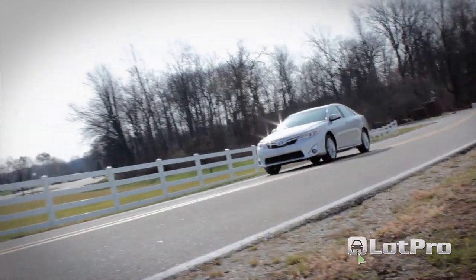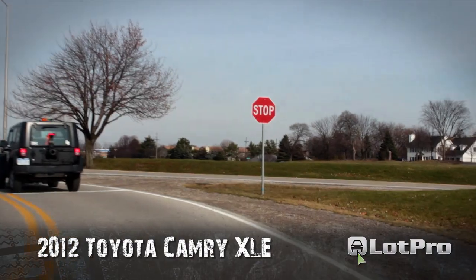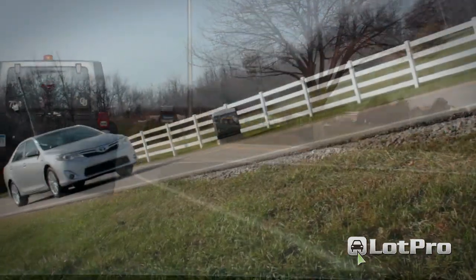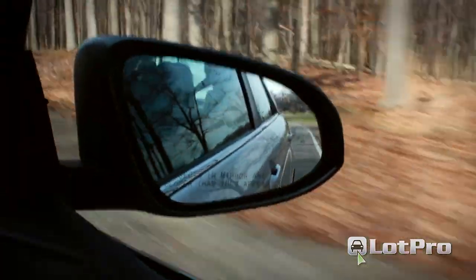Acceleration, considering this is a hybrid, is brisk and currently at the top of the class, while the brakes provide excellent feel even when the regen kicks in, bringing down the Camry's decreased weight with greater efficiency than most hybrids of this size.